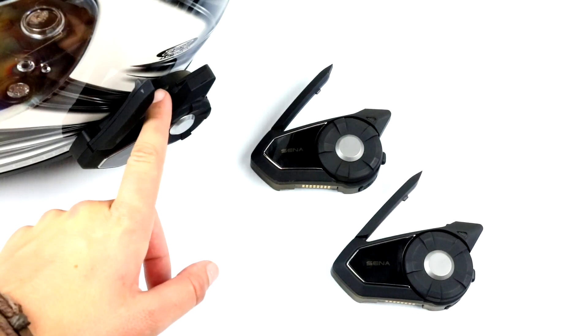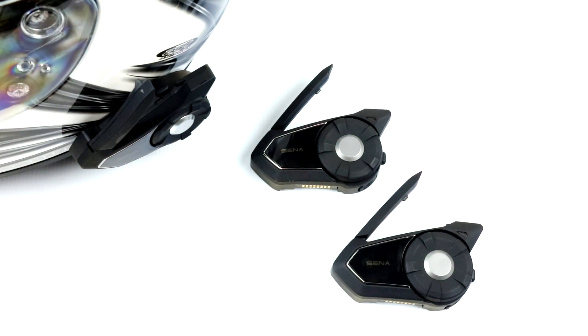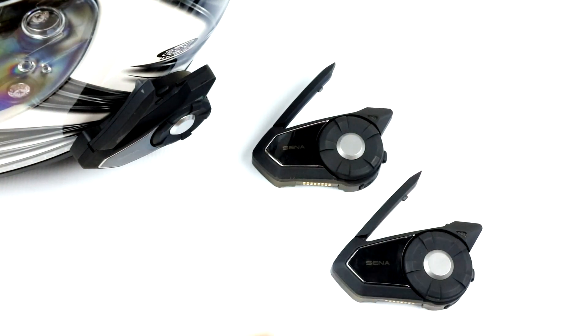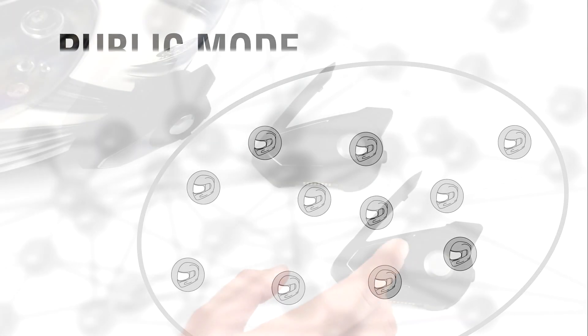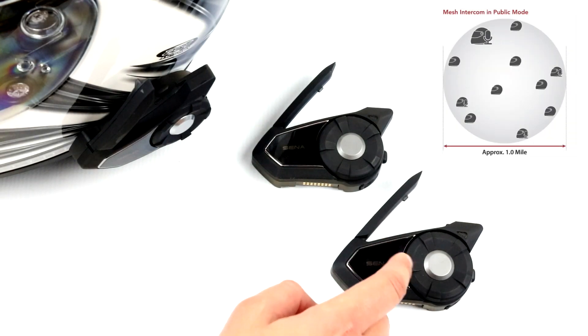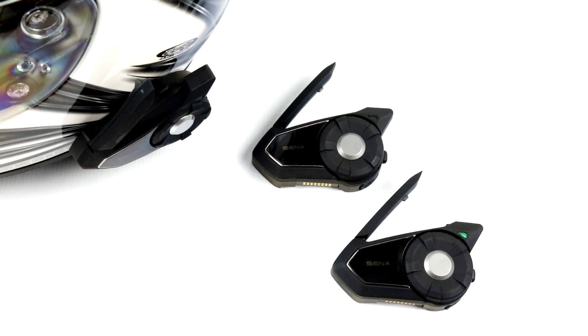When Mesh Intercom is enabled, the headset will be in public mode by default. This will allow it to connect with all other 30K users within one mile. This supports a virtually limitless number of participants. Each headset does not save individual headset information for future use, but riders can freely float in and out of the group within that approximately one-mile range.